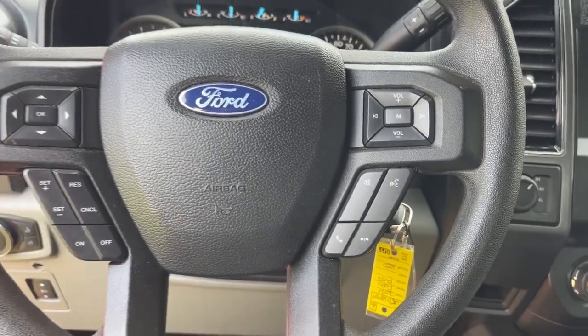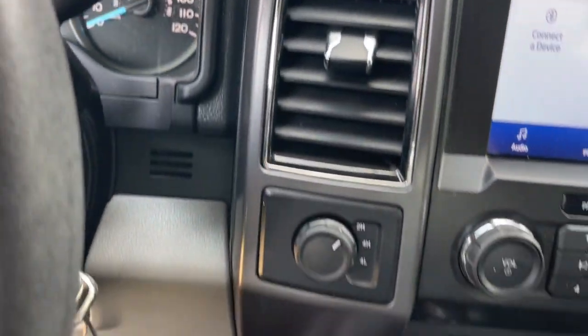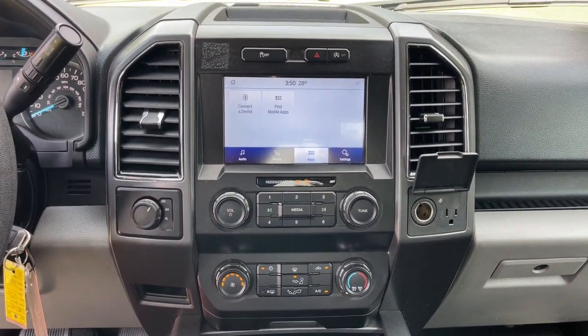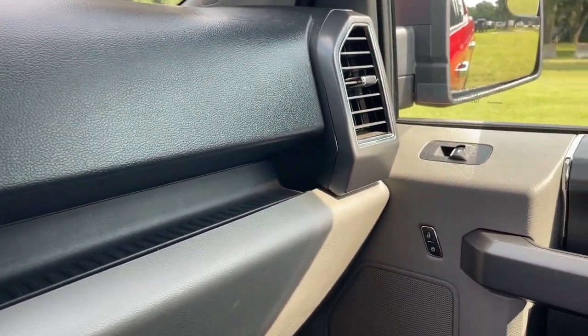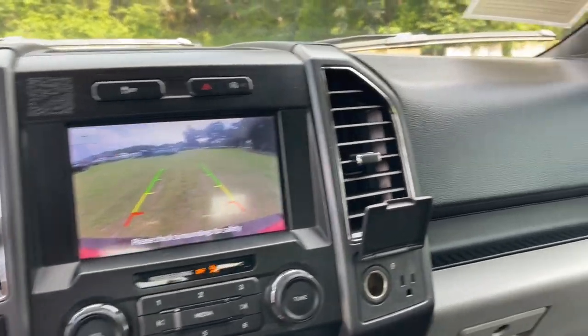The following are some of this vehicle's highlighted options: Apple CarPlay and/or Android Auto, heated driver's seat, keyless entry, satellite radio, chrome wheels, fog lamps, backup camera, electronic stability control, aluminum wheels, and power driver's seat.